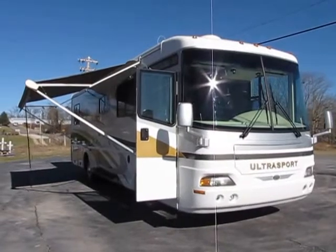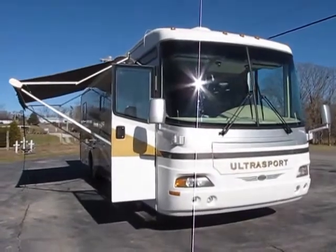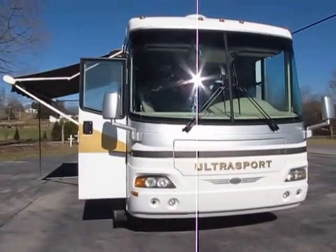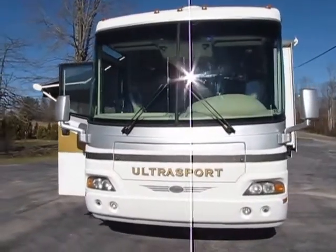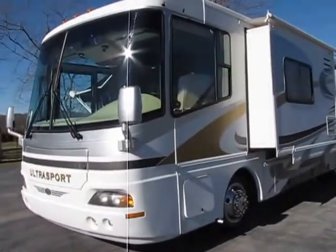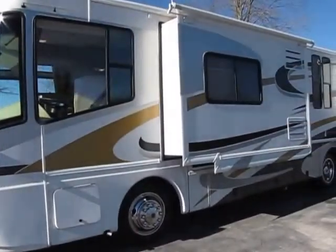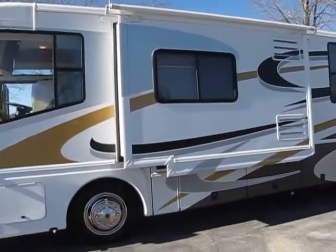Hey everybody, we are going to take a look at this 2003 Damon Ultra Sport — it's about a 34-35 foot long Class A diesel. We've got the generator running, just doing great, no problems there. It does have a couple of slides on there to give you a little extra room — tons of room actually for a 34-35 foot Class A RV.